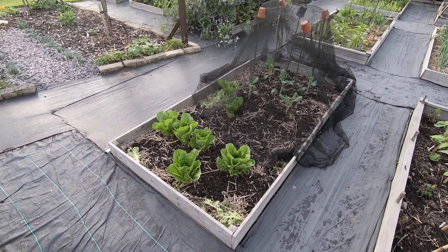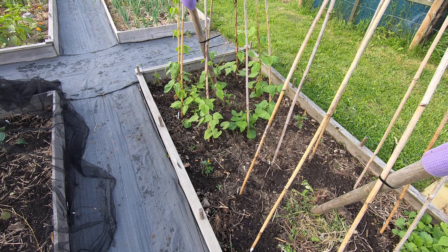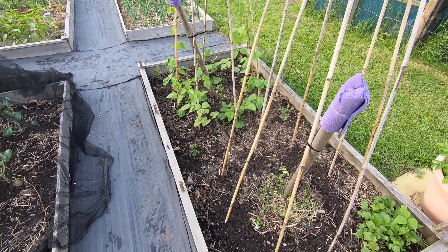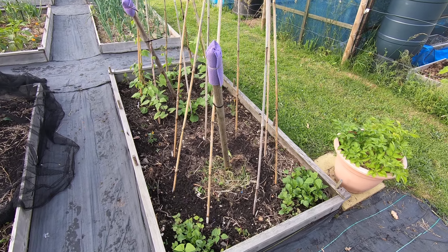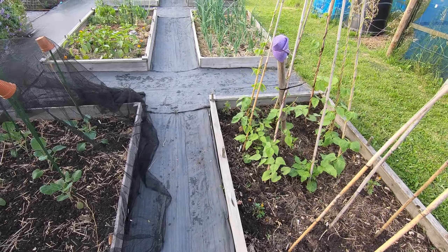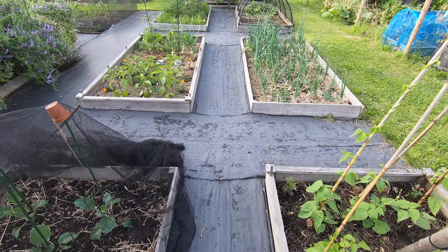We've just put in the Brussels sprouts and they've transferred very well - rather pleased with that. The climbing beans - the second sowing has just gone into this wigwam here, and this selection there are quite a few weeks ahead.